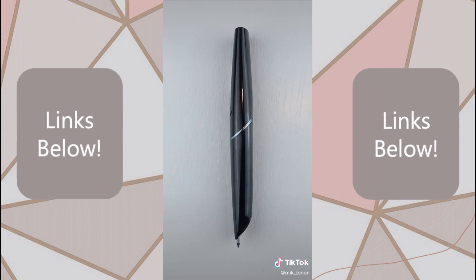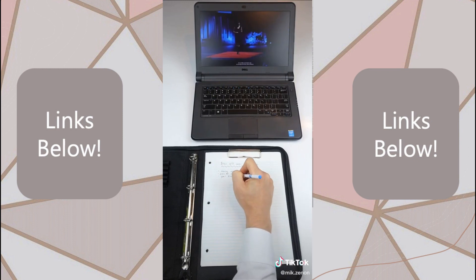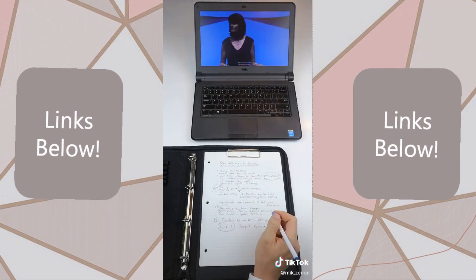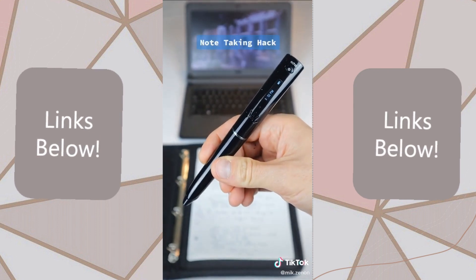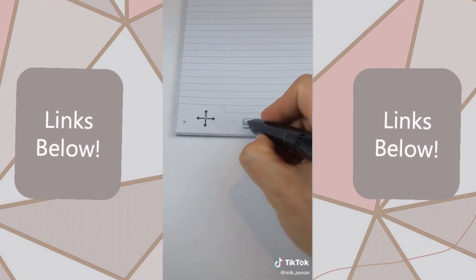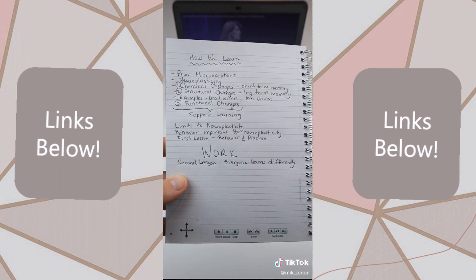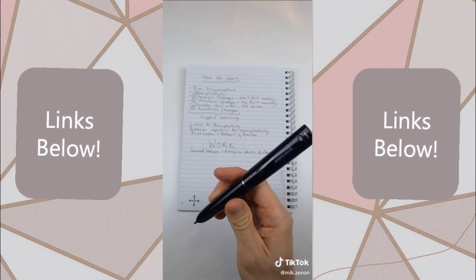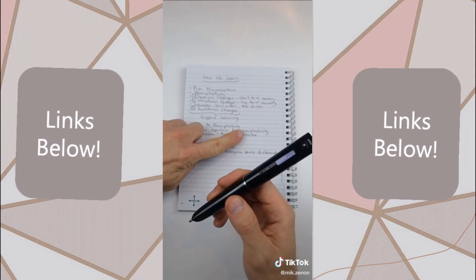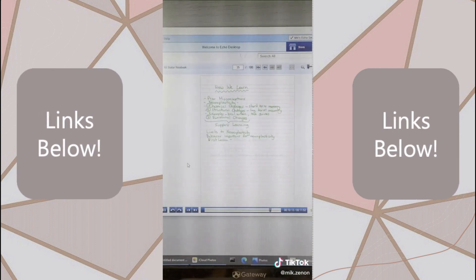This may look like a regular pen, but what it actually is is a note-taking hack. If you have ever found yourself in the middle of a lecture or a meeting frantically trying to write down as much information as you can, this Echo Smart Pen could come in handy. It records audio while you take notes so you never miss a thing. And when you revisit your notes later on, simply double-tap any word and the pen will replay what was said at that exact moment in time. You can view and listen to your notes on your computer.